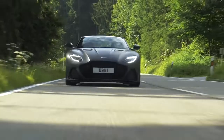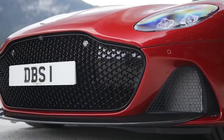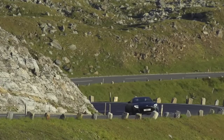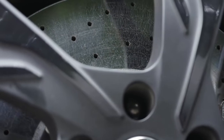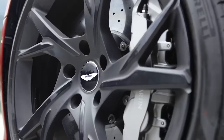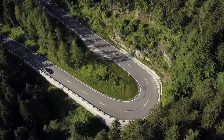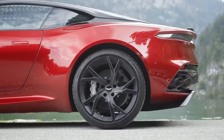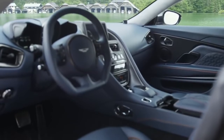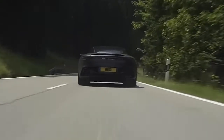The Aston Martin DBS Superleggera has a five-liter twin-turbo V12 engine with 725 horsepower and a torque of 900 Newton meters. The eight-speed automatic gearbox was refined, cast iron disc brakes were replaced by carbon ceramic, and aluminium exterior panels were replaced with carbon fiber. As a result, the car lost 72 kilograms of dry weight, now weighing 1,693 kilograms. Unique exterior features include a modified bumper, new headlights, thinner tail lights, and a new hood. The maximum speed is 340 kilometers per hour.